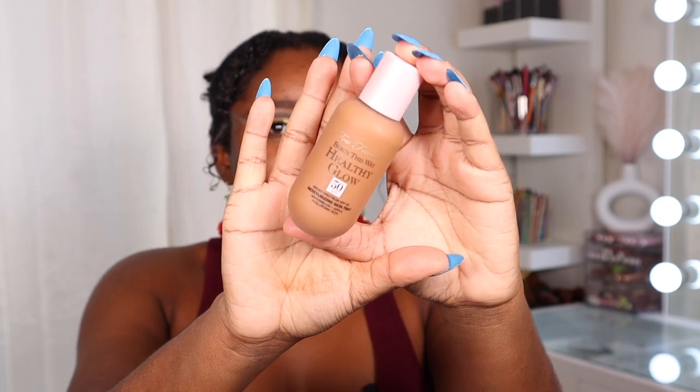I am on a time crunch right now — I'm going to see the musical Spam a Lot, which I'm really excited about. I'm on my way out the door but I know a lot of you have been asking for my thoughts on this. This is new from Too Faced — the Born This Way Healthy Glow SPF 30 Skin Tint. The bottle has a squeeze applicator, which is so cute.